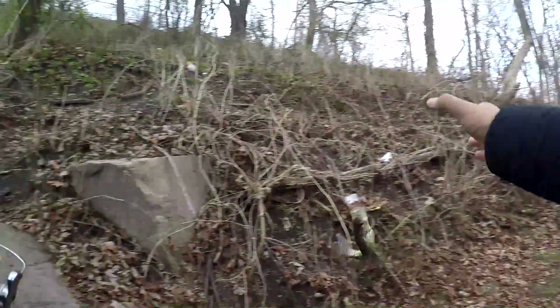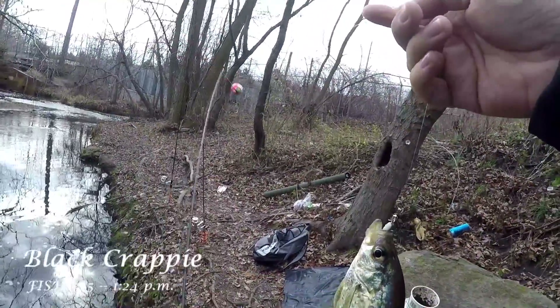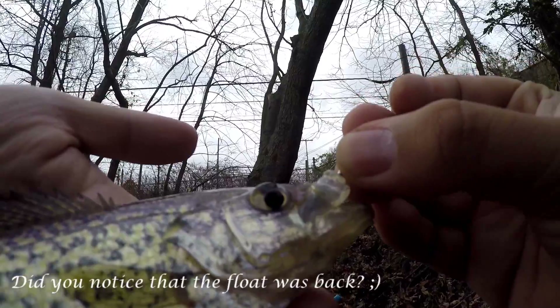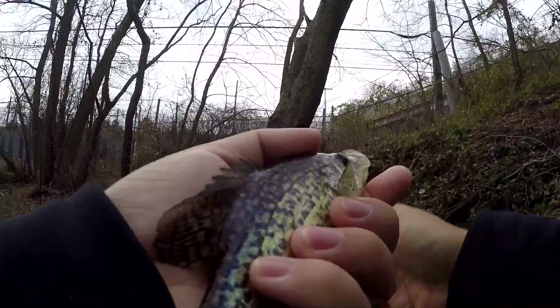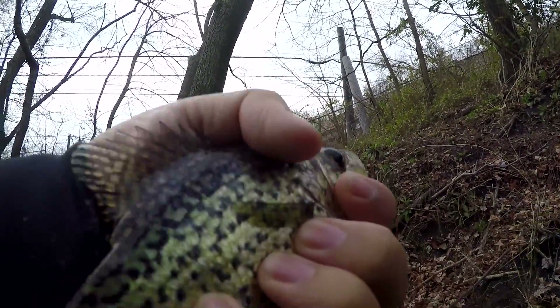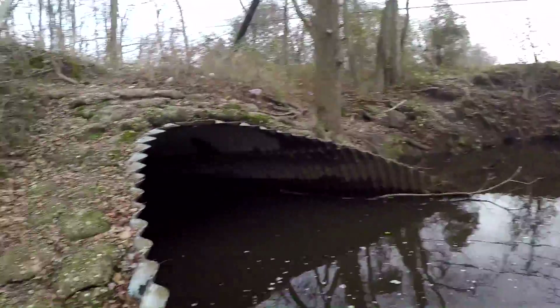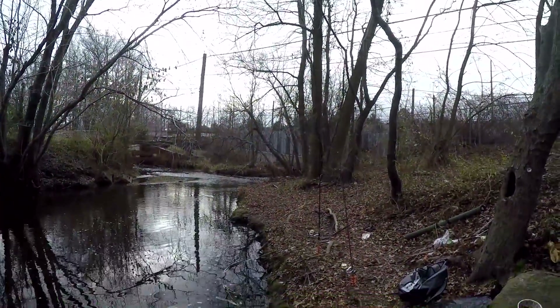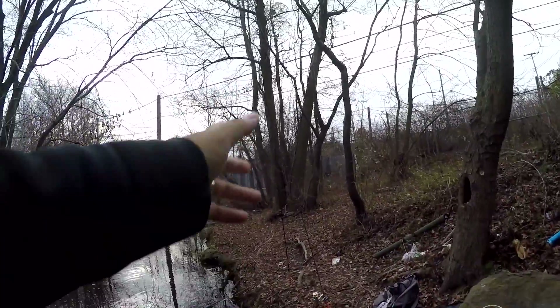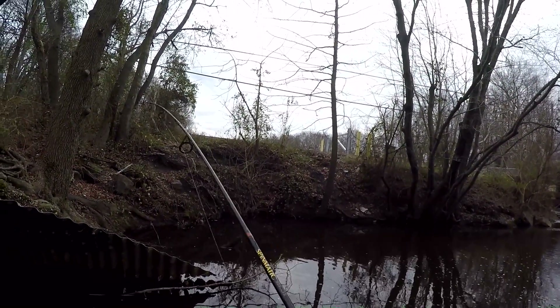Species number six of the day: the black crappie, Pomoxis nigromaculatus. Six species for this day at 40 degrees Fahrenheit — wintertime. It's pretty good for multi-species. Let me take a few photos of this guy and then release it. Unhooking was pretty easy. Good to go — species number six of the day. Let's see if we can catch more species. Hopefully species number seven is going to be my common carp — I'm still waiting for it. That was the whole purpose of this trip.